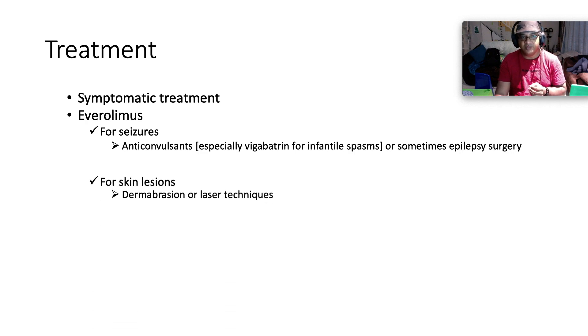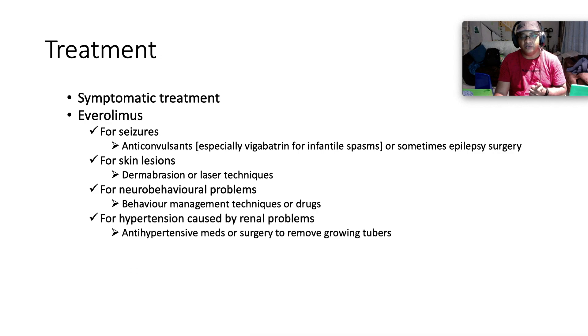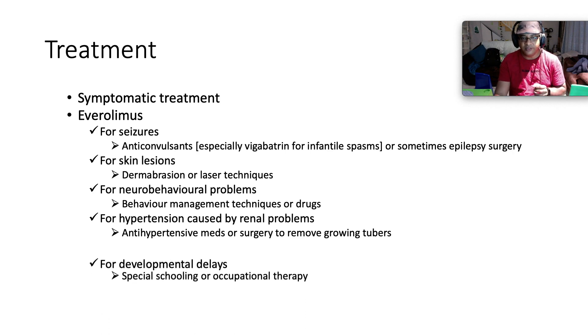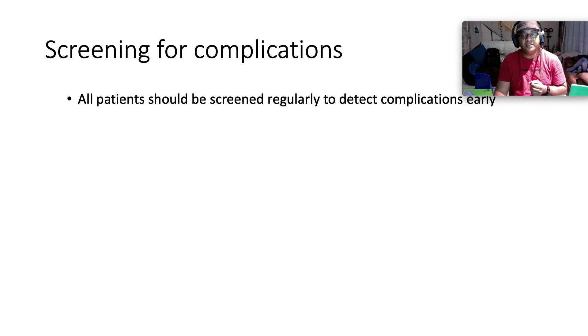For skin lesions, consider dermabrasion or laser techniques. For neurobehavioral problems, use behavioral management techniques or drugs. For hypertension caused by renal problems, use antihypertensive medications or surgery to remove growing tubers. For developmental delays, consider special schooling or occupational therapy. For malignant tumors and some benign tumors, the recommended drug is everolimus — a mammalian target of rapamycin inhibitor.